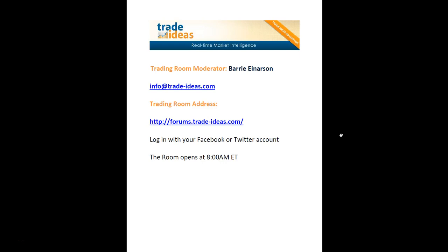Hello and welcome to the Trade Ideas Live Trading Room Recap for Tuesday, June the 24th. My name is Barry Enerson, I'm the moderator of our room. This is the address to get in and you can log in with your Facebook or your Twitter account.